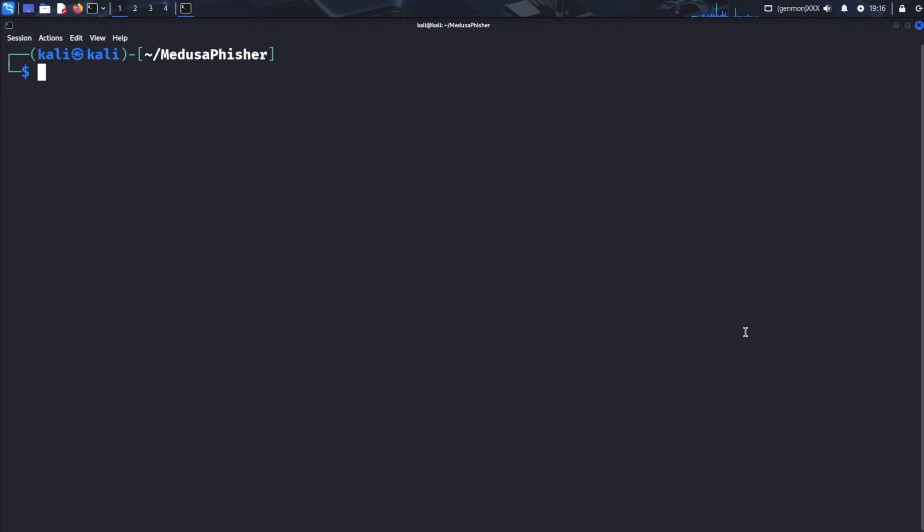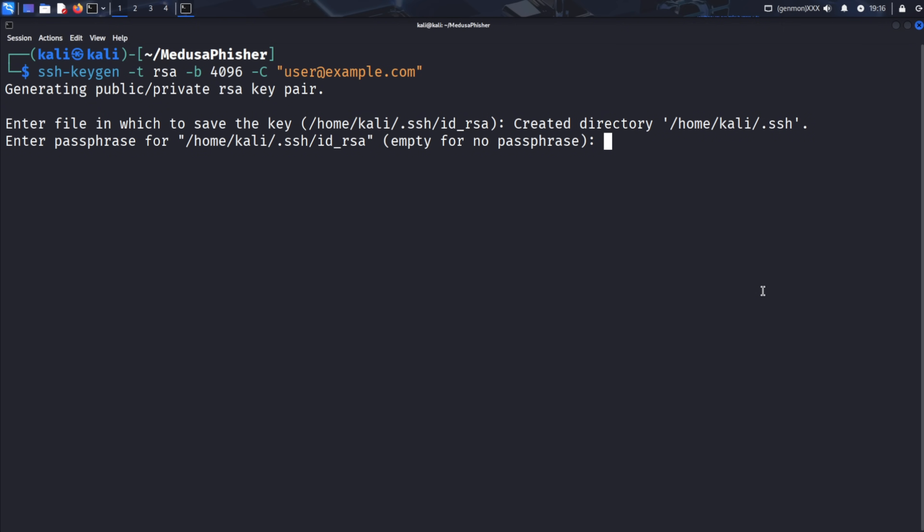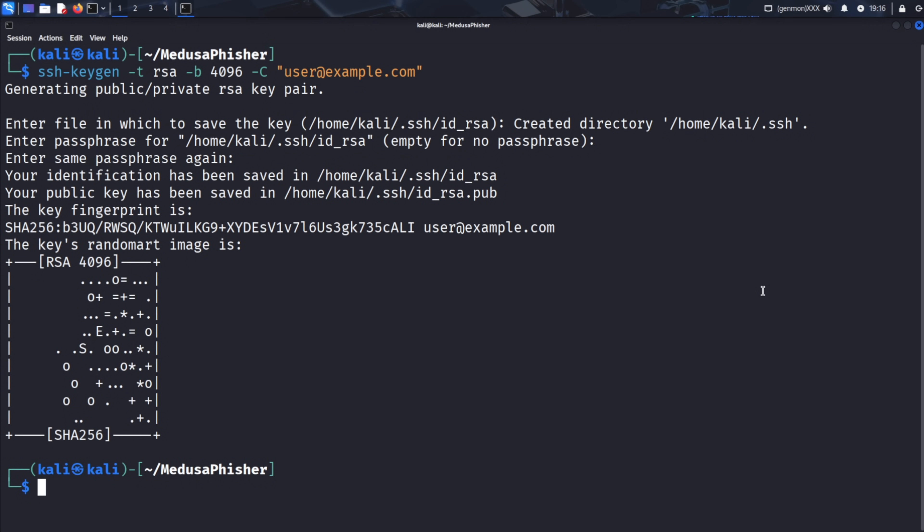Before launching the tool, we need to generate SSH keys for the tunneling service. Type ssh-keygen -t rsa -b 4096 -C followed by any example email address, and press Enter. The ssh-keygen command creates cryptographic key pairs used for secure authentication with remote services. The -t rsa specifies the encryption algorithm, -b 4096 sets the key length for better security, and -C adds a comment with your email for identification. Press Enter through the prompts to accept the default settings and complete the key generation process. These keys will be used to establish secure tunnels for making our phishing site accessible over the internet.